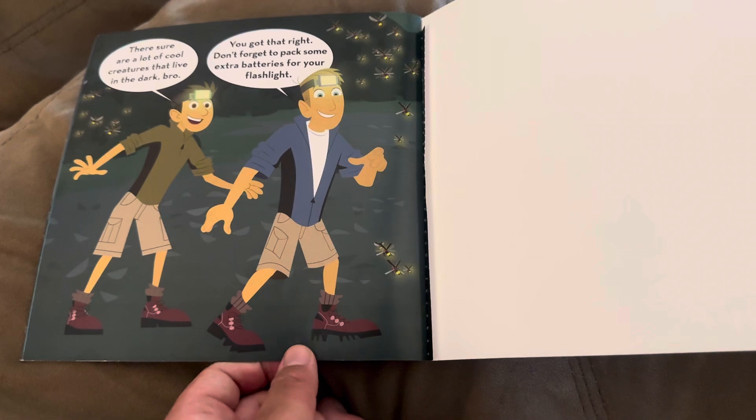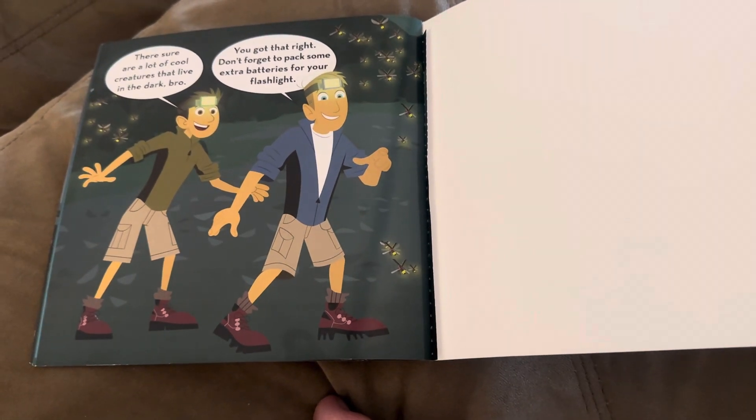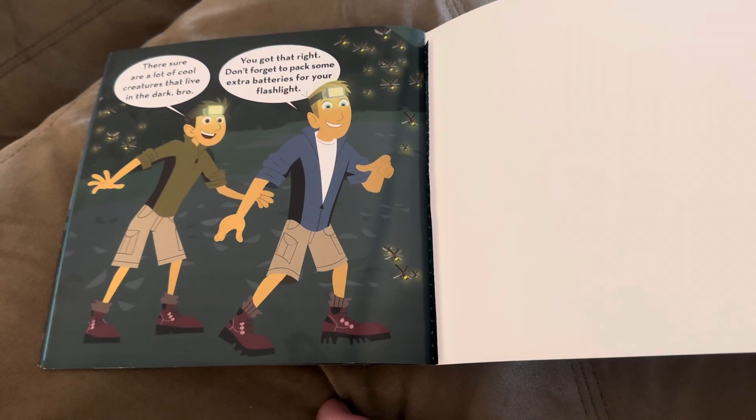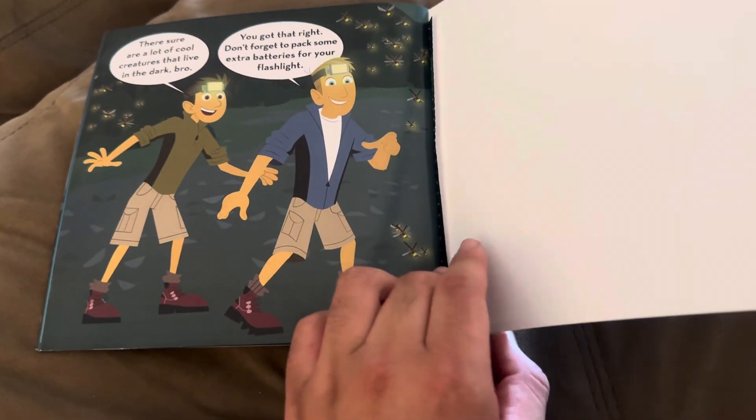There's sure a lot of cool creatures that live in the dark, bro. You got that right. Don't forget to pack some extra batteries for your flashlight. The end.